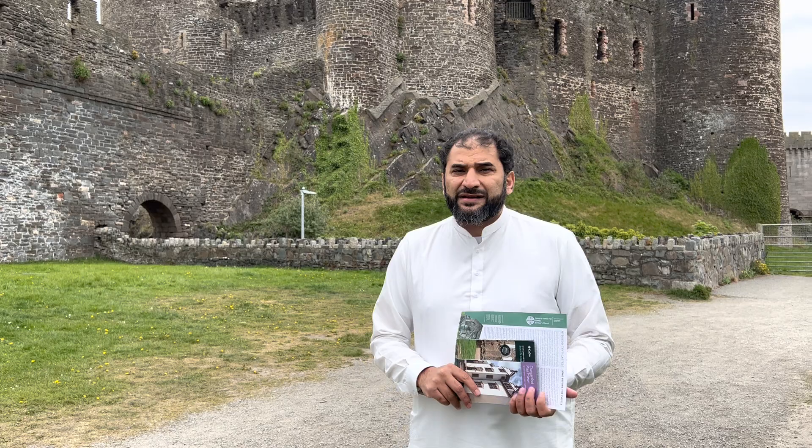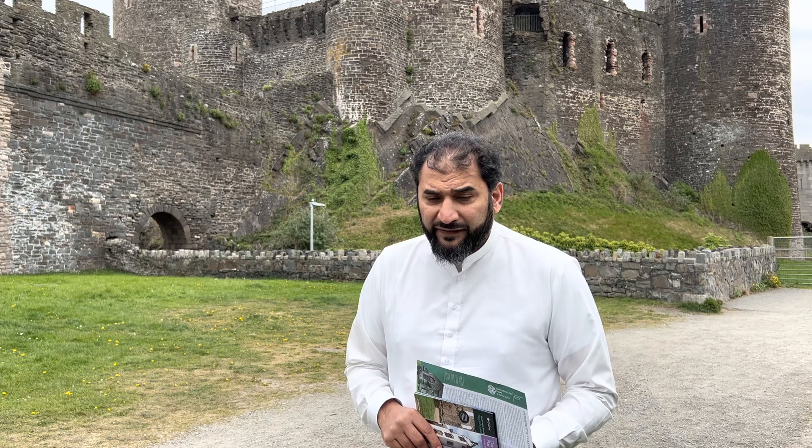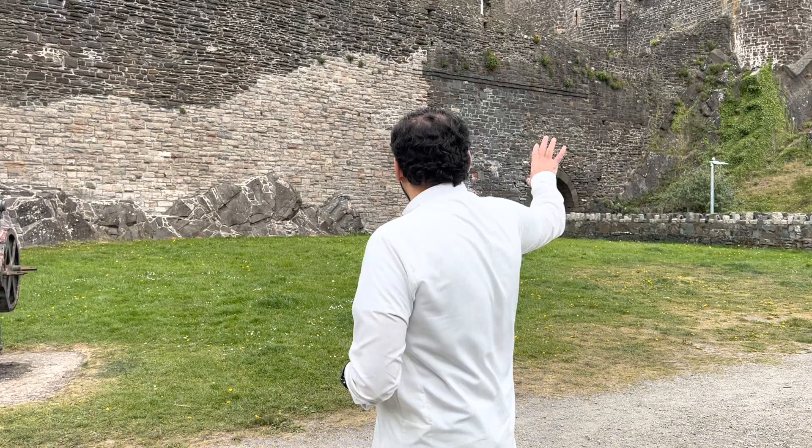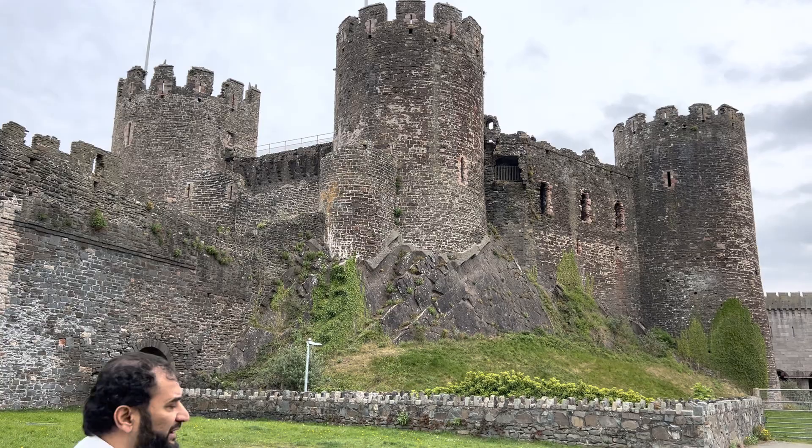This castle is almost nearly 750 years old. It was built in the 1280s by an English king called Edward I, who died in 1307 CE. He was a very interesting character. I will give you a very quick tour of the castle. You've seen the four towers — the fourth one is on the other side and it's still standing. It's a very strong, magnificent structure, very imposing.